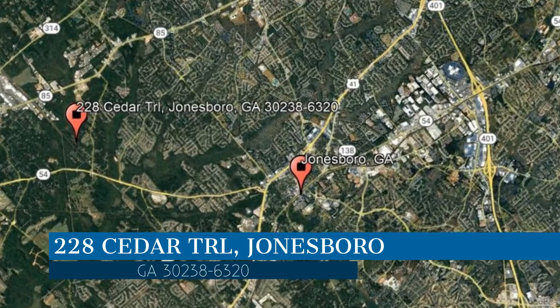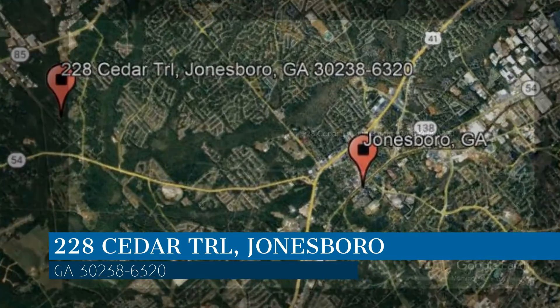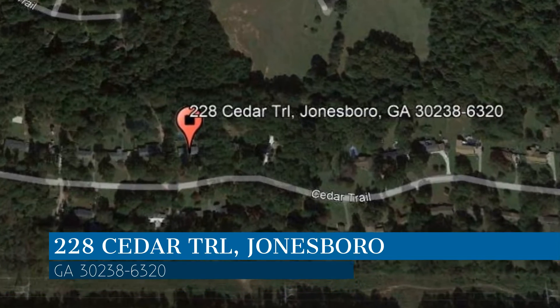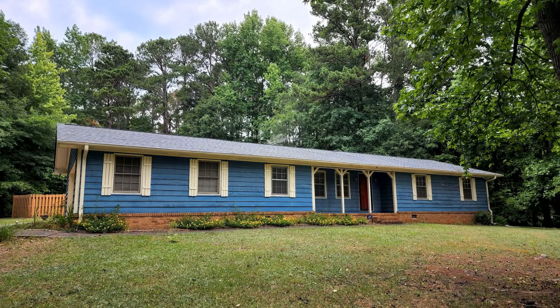Here are photos of an available rental property — make it yours today. This property is located at the address on your screen. We are PMI South Atlanta and we are a leader in Jonesboro Property Management. Please enjoy this virtual tour.